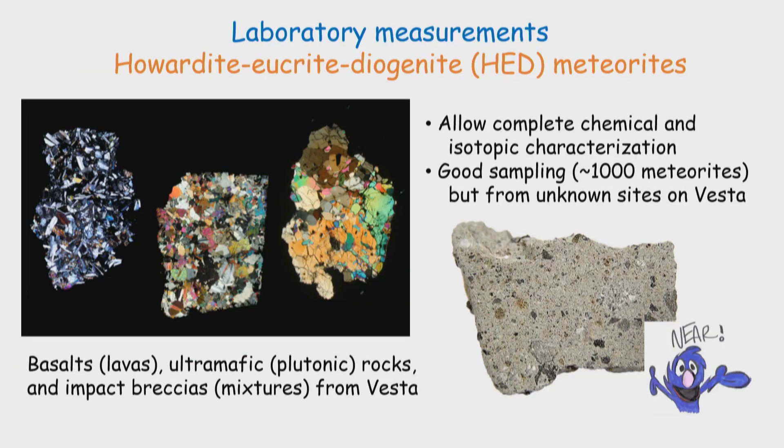We don't have any rovers on Vesta yet, but we do have Vesta meteorites. There are basaltic lavas, there are plutonic rocks — that is, lavas that cool slowly underground — and there are breccias that form by impact, which are basically mixtures of those two kinds. These allow complete chemical and isotopic characterization and very good sampling. It's a relatively small body and we have more than a thousand of these meteorites — the best-studied body in terms of meteorites that we have.